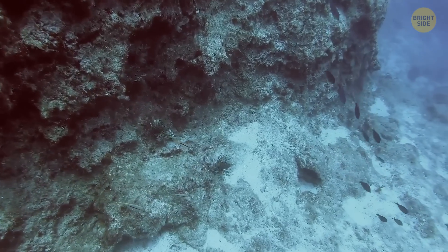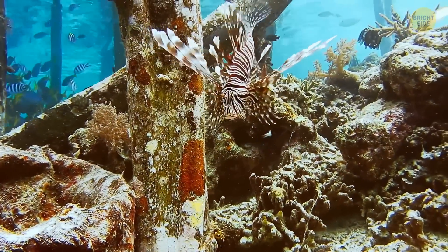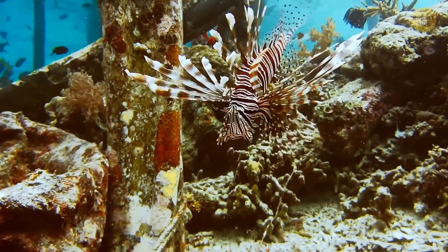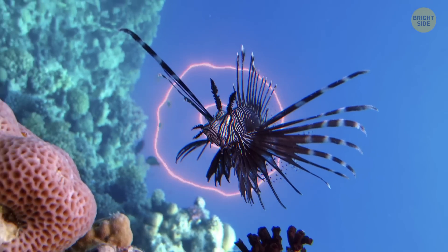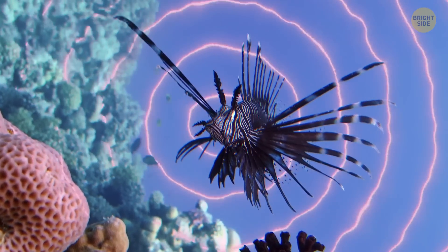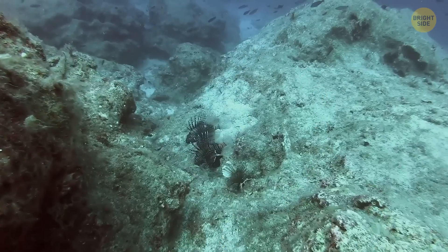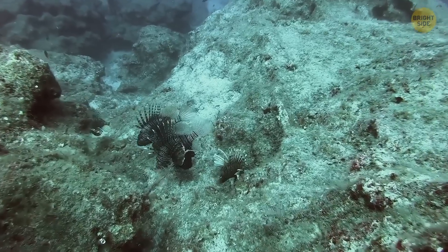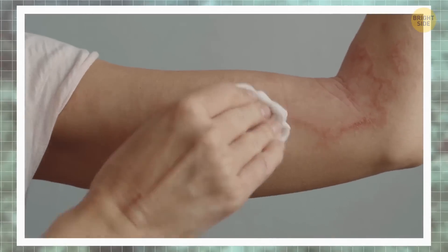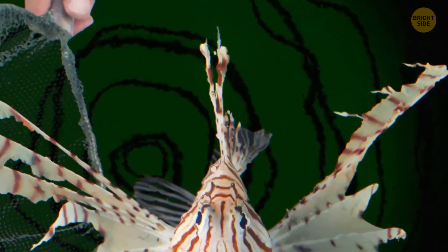Have you ever had the pleasure of meeting a lionfish up close? They're such beautiful creatures with all those colors and fins that look like wings and accessories. It's easy to be mesmerized by their elegance. But don't be fooled by their stunning appearance — they're not to be messed with. In fact, they're one of the most dangerous fish in the ocean. If you get stung, you'll experience a lot of pain, maybe even some allergic reactions. Lionfish inject venom through their needle-sharp dorsal and pelvic fins. They're not aggressive and won't sting you out of the blue, but they will act in self-defense if provoked or caught.